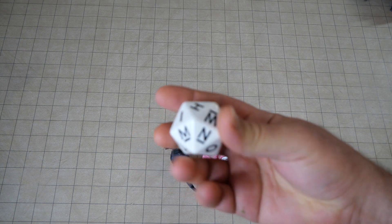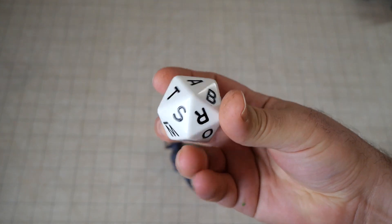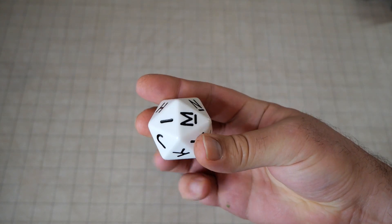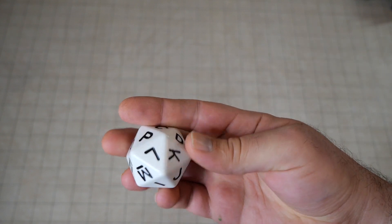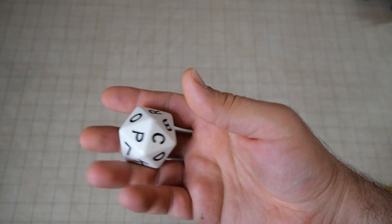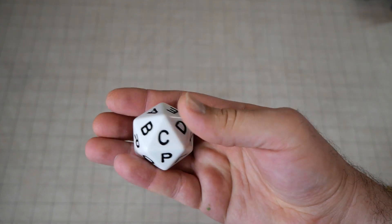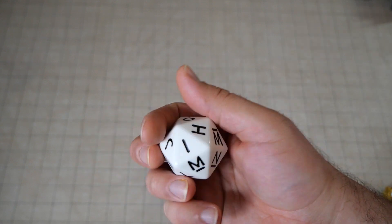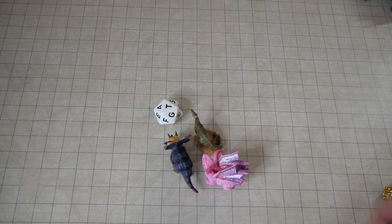I got a dice with a bunch of letters on it. I don't know what this originally was for, but it has a bunch of letters on it. I think I might try to use this in some sort of puzzle. It's a very weird dice.